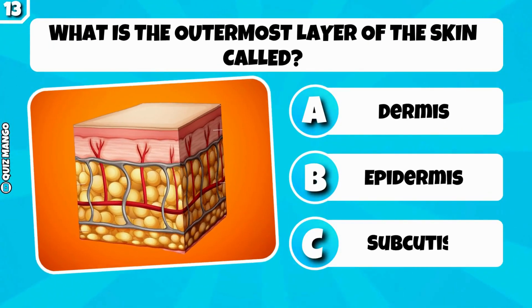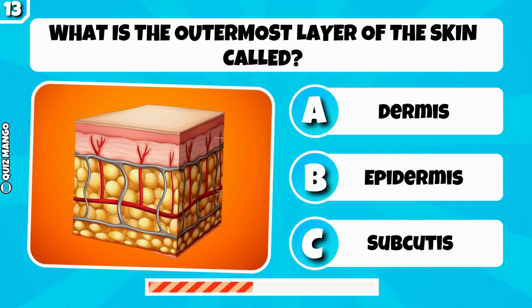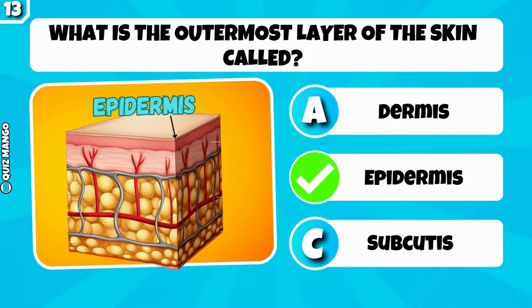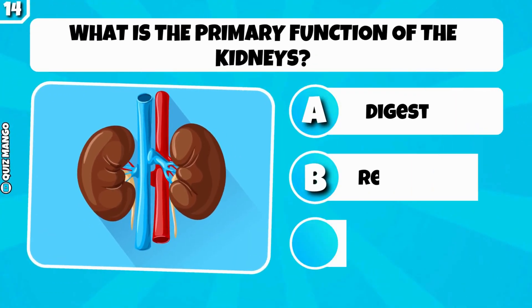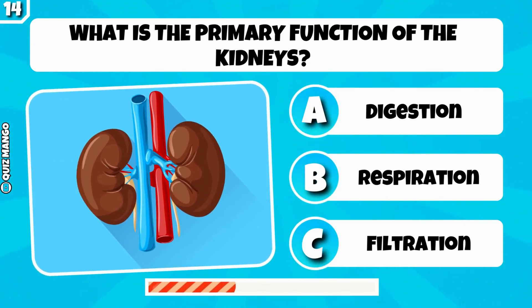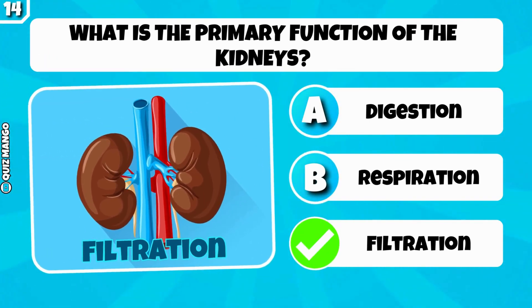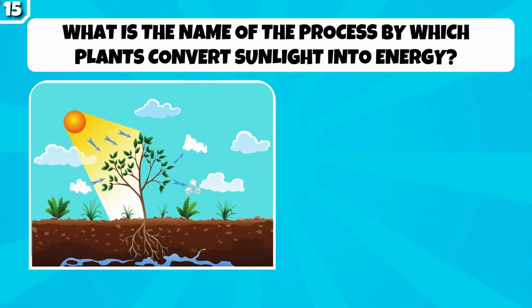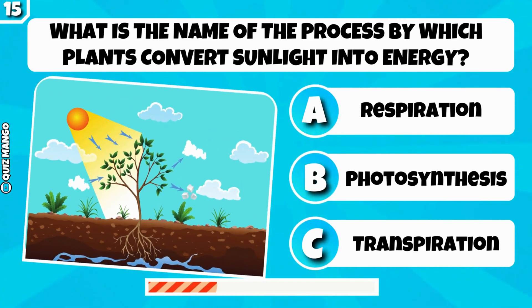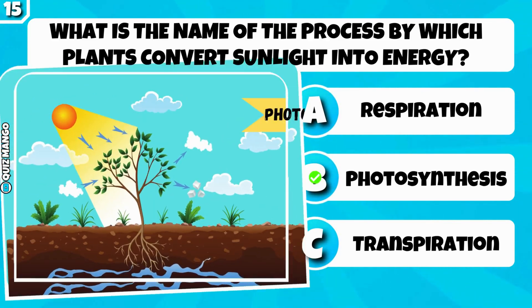What is the outermost layer of the skin called? It's the epidermis. What is the primary function of the kidneys? Filtration. What is the name of the process by which plants convert sunlight into energy? It's photosynthesis.